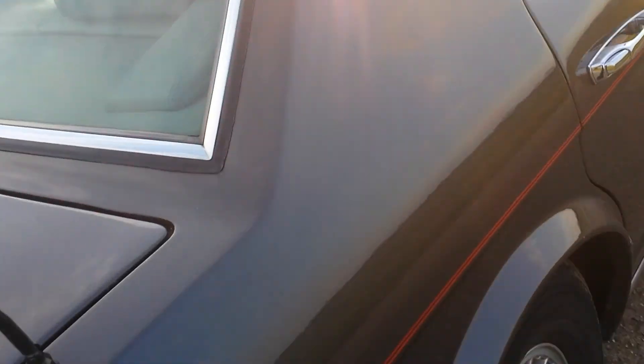Now if you know these cars, there are common rust points. Usually you'll see some cracking in the paint on the pillars, the rear pillars, or underneath the rear windscreen. As you can see, no rust, no bubbling, no cracking. All the weather stripping is excellent.